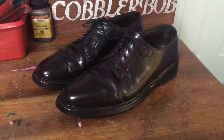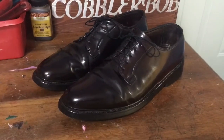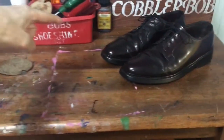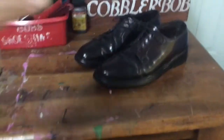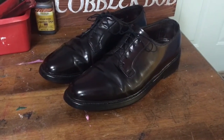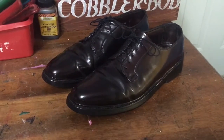In short, shell cordovan is a very highly sought-after and rare leather that's basically made from the hindquarters of a horse. There are only about two pieces — about the size of a Thanksgiving dinner serving tray — on a horse, coming from the sides of the hindquarters.